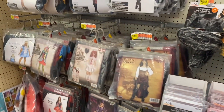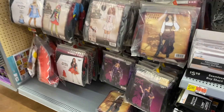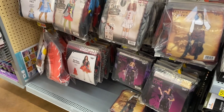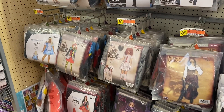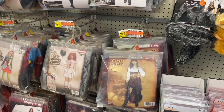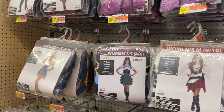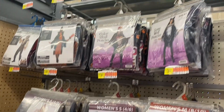Over here they have women's costumes as well. You can get Starlight Witch for $26.97, Darling Miss Red, Freak Show Clown, Darling Alice, Carnival Clown, Pirate Queen, High Seas Beauty, Police Officer, Cornfield Cutie, and more.